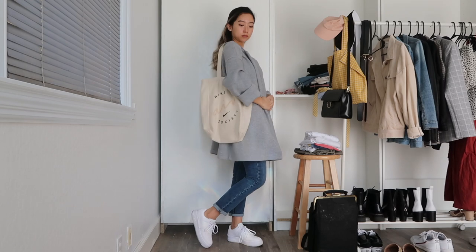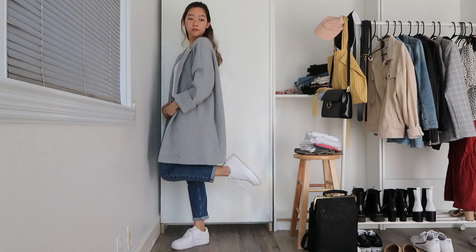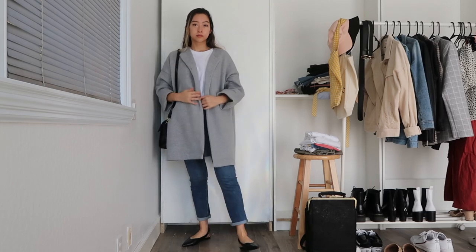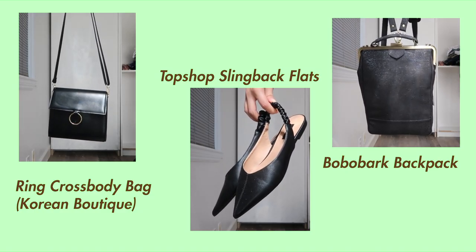If it's a little chillier where you live, you can also wear your white tees underneath your coat, like how I'm doing with this lightweight oversized gray one. To keep it casual I'm just wearing my white sneakers and adding on a canvas tote. To elevate this look, all you need to do is swap out the sneakers for some heels or flats like these black pointed slingbacks and pair with a matching bag like my crossbody and backpack.